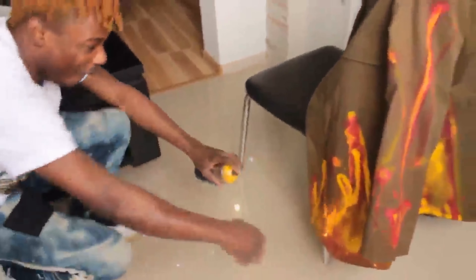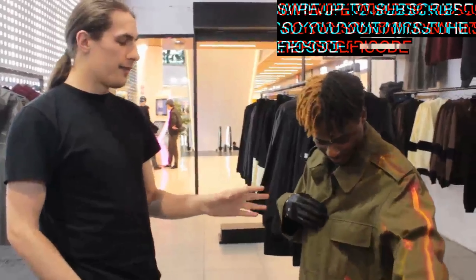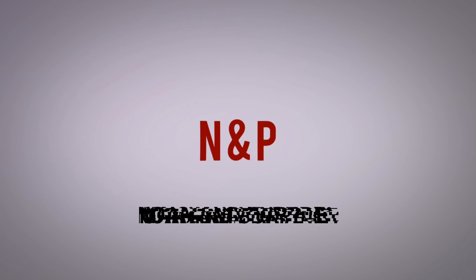Hello everyone! In this episode we're making DIY jackets and taking it to the streets. We're going to meet random people and ask them to give us a score out of ten. We're Popo, a fashion and makeup channel based in Tbilisi. We really want to say thank you for watching and subscribing to our channel.